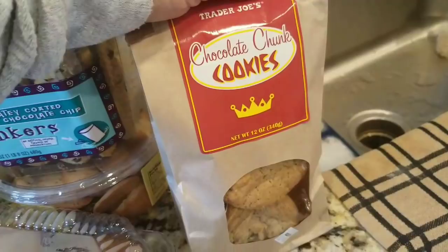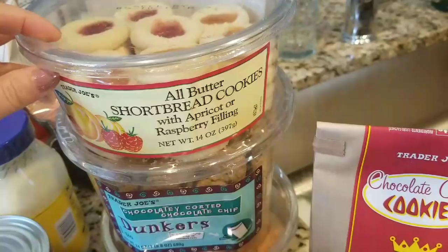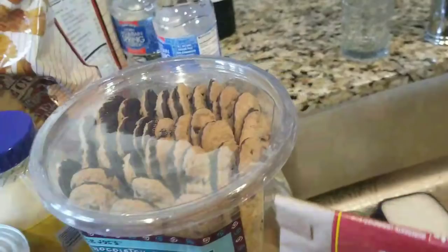I was with my husband and he wanted to try the chocolate chunk cookies — never had those, so that's a new item. Then for the non-chocolate lover we got the butter shortbread cookies with the apricot and raspberry filling — really, really good.